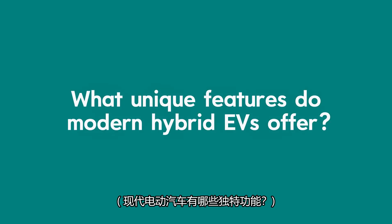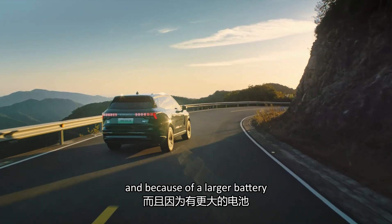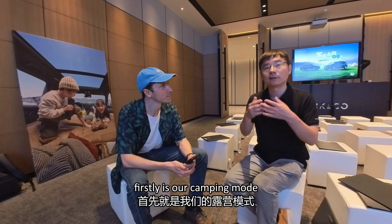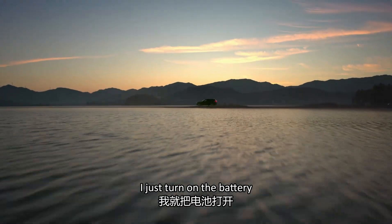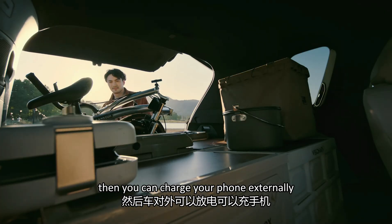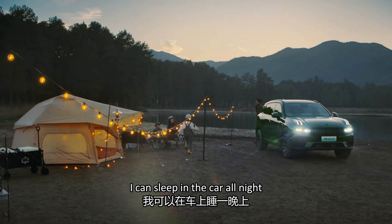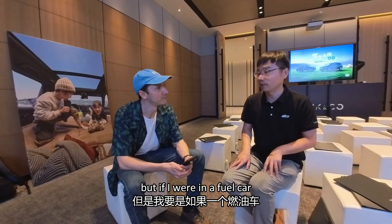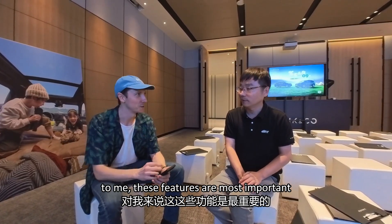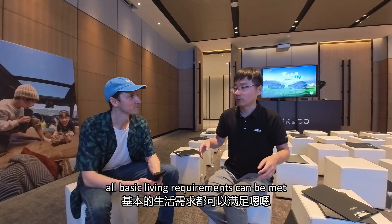The car features a large battery that can power the lights and run appliances. You can control things with your phone, heat or cool the car with the air conditioning, and sleep comfortably inside. If you go to an outdoor area, you can stay in the car and have all your basic life needs available — it's very much like having your own mobile home.